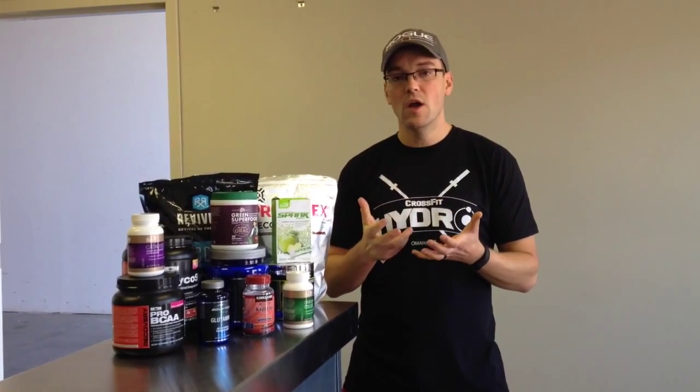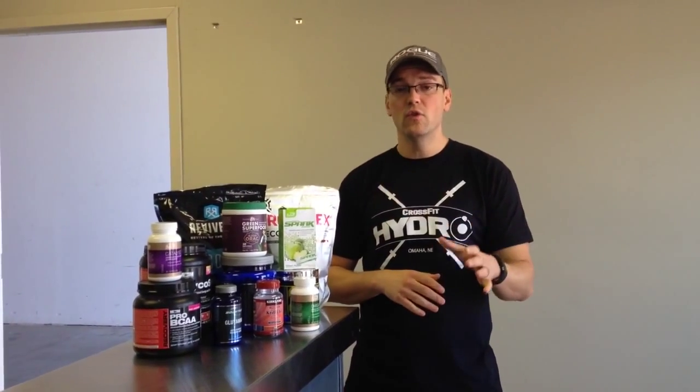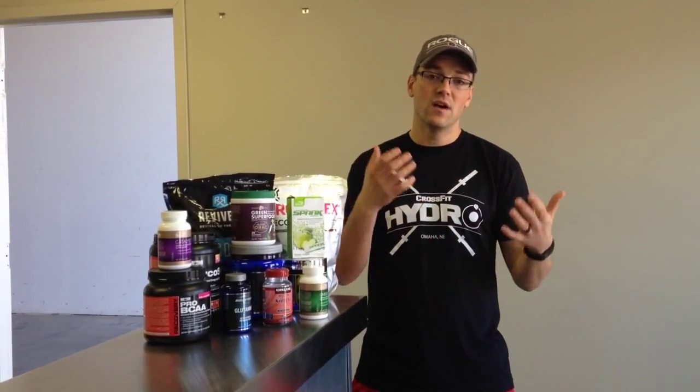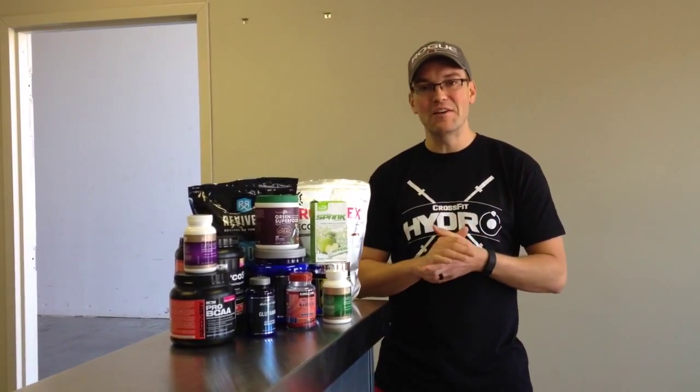So we're going to talk about two primary supplements that I think are the basics. Again, whole foods are the focus. You really don't have to supplement, but you can if you've got a busy life or there are foods you don't like. So let's start with one that's really simple — for when there are foods you don't like or don't eat enough of.